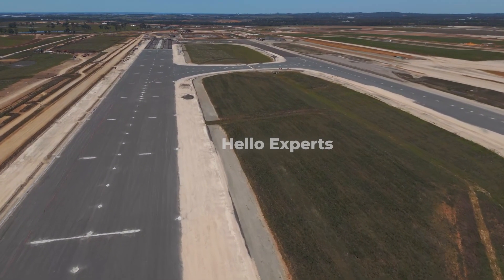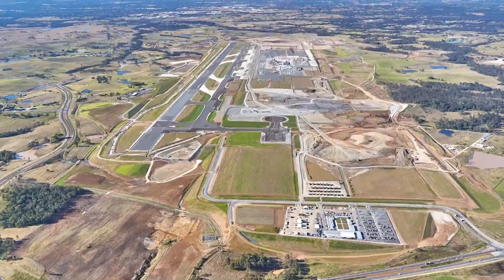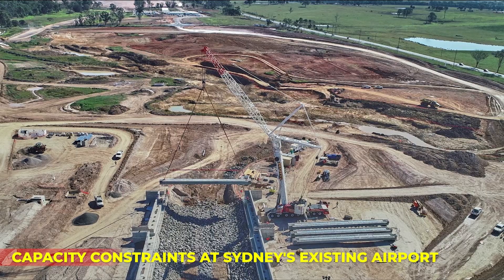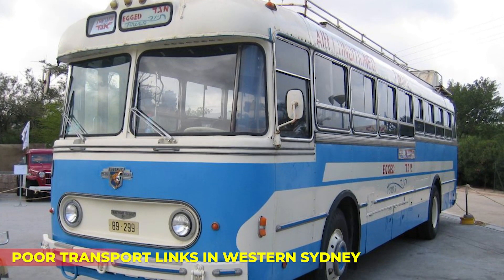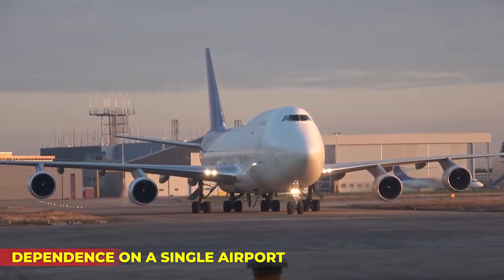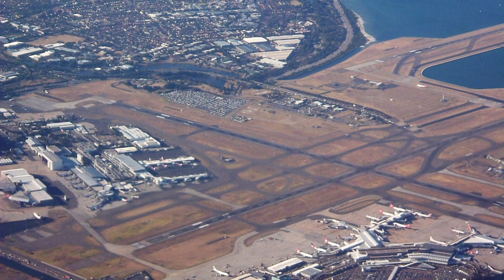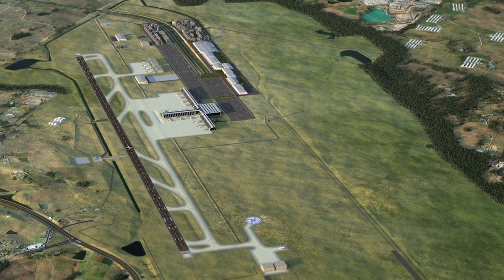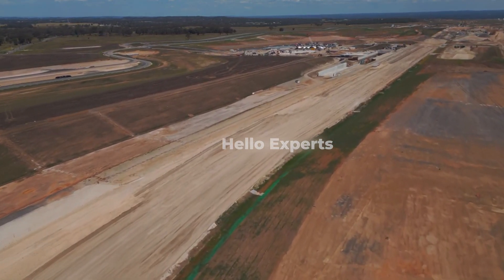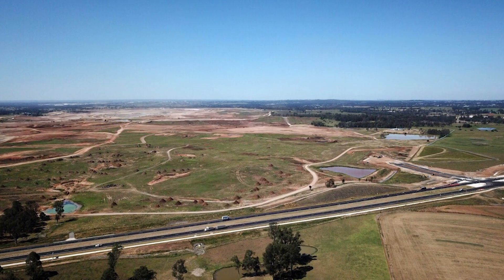The Western Sydney International Airport can be a problem-solving initiative. The airport is designed to address several challenges that Sydney and the wider region currently face, including capacity constraints at Sydney's existing airport, poor transport links in Western Sydney, and limited economic opportunities in Western Sydney. Overall, the airport can be seen as a solution to several challenges facing Sydney and the wider region. By providing additional aviation capacity, improving transport links, and generating new economic opportunity, the airport is expected to make a significant contribution to the region's development and growth.